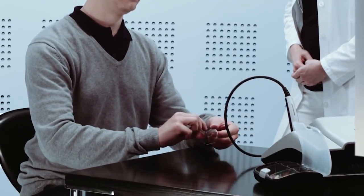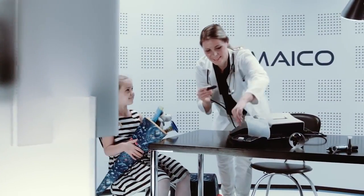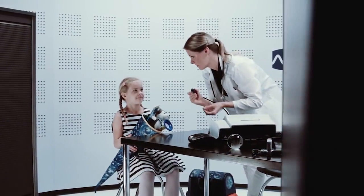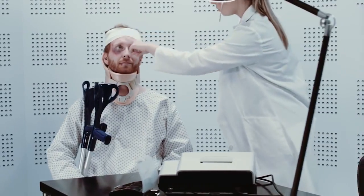The Touchtimp provides all test processes from screening to diagnostic measurements to meet the needs of any facility. The modern technology provides results within seconds to keep the patient engaged throughout the test. MAKO designed the Touchtimp to be intuitive so more attention can be spent on the patient and not performing the test.